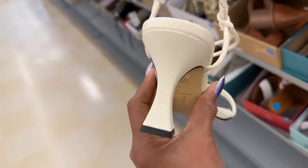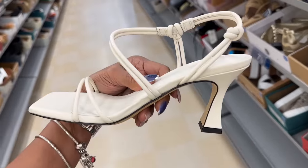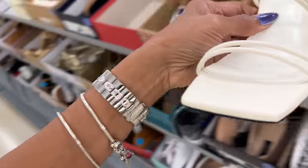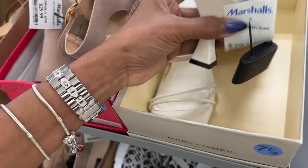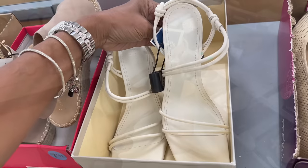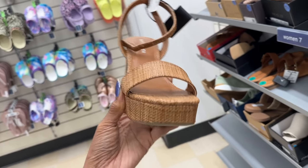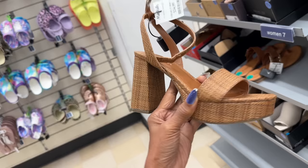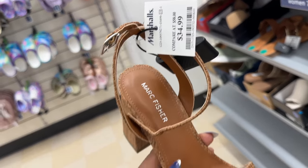$30 — how about this Marc Fisher? I love the heel, it's so cute. Let's check the price — $40. I like this; if I could just walk in this I would definitely wear this. Marc Fisher, $35.